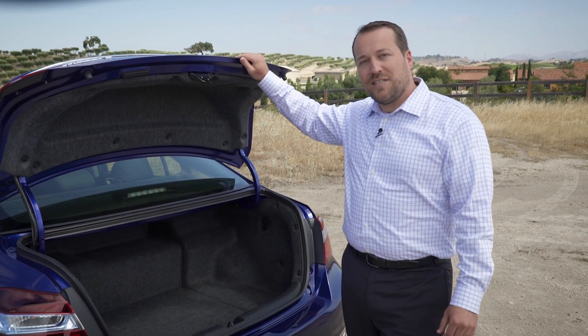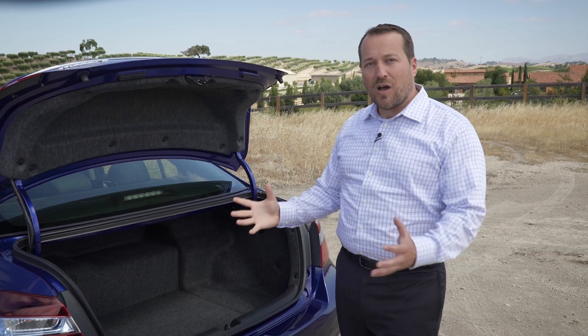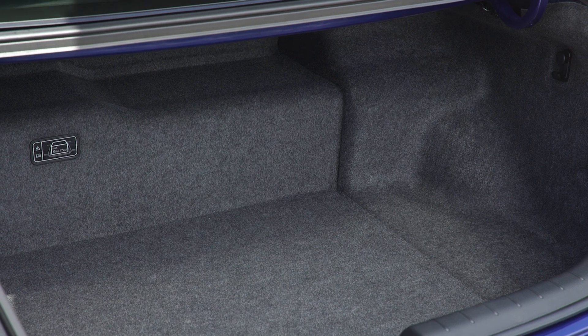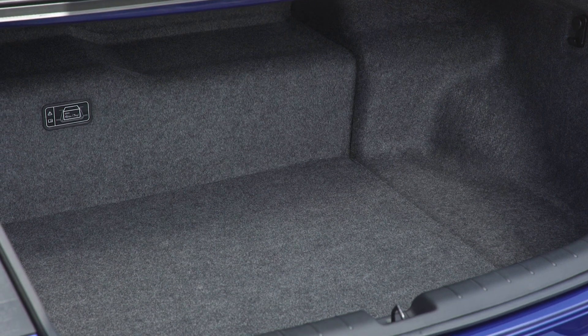The 2017 Accord Hybrid has a more compact hybrid battery that allows for a larger trunk capacity, now a class-leading 13.5 cubic feet.